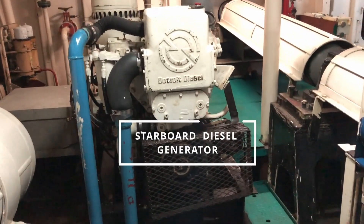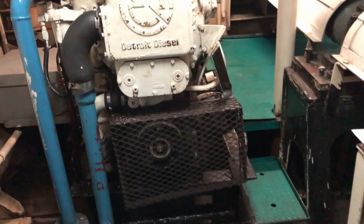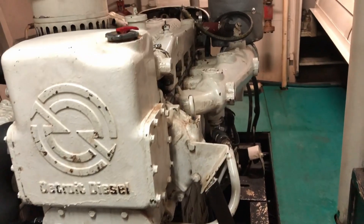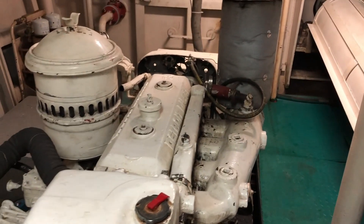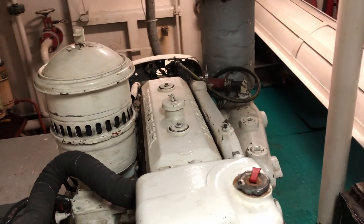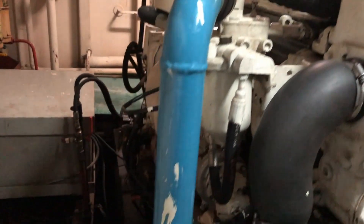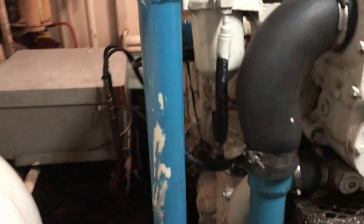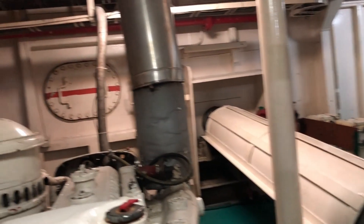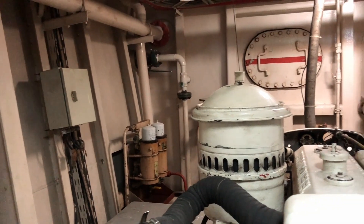This is our Detroit diesel 471 starboard generator, currently on standby. And just behind the generator is our starboard day tank — little hard to see but it's there.